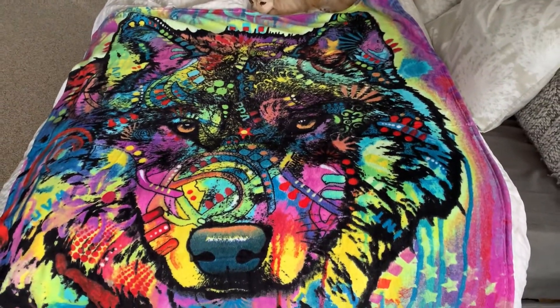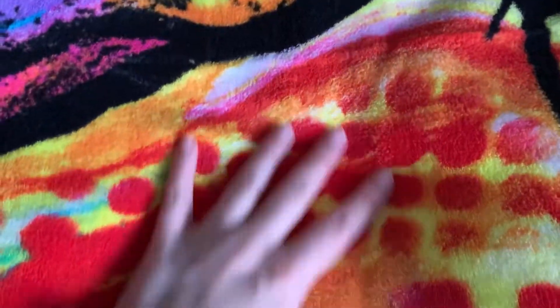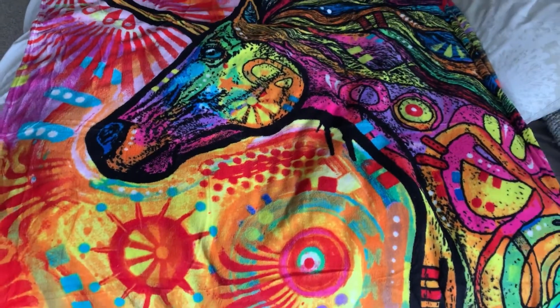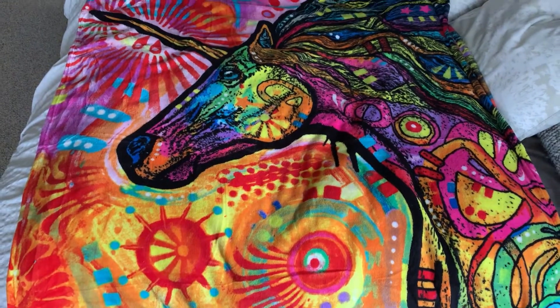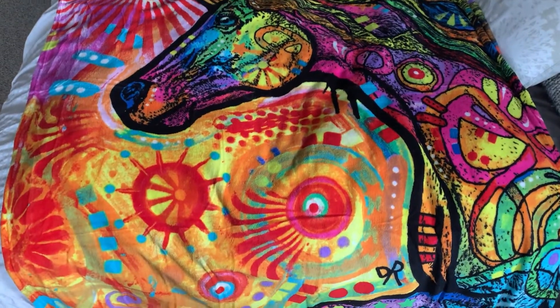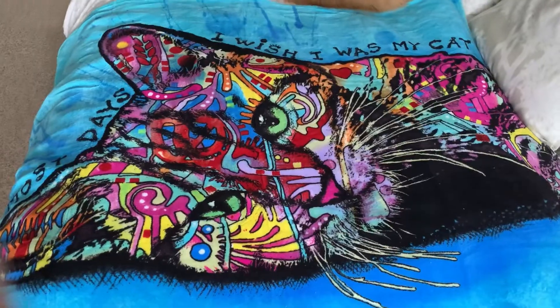I love them so much I got four of them. They're just so soft, warm, cozy, and plush, and I can tell they're very durable and high quality.